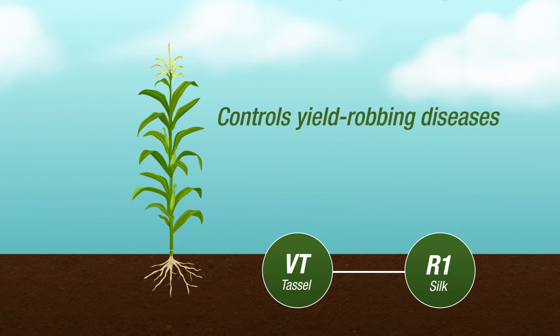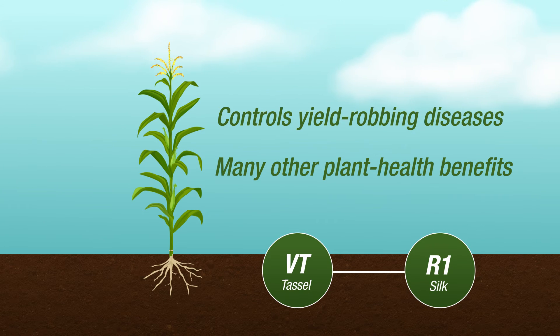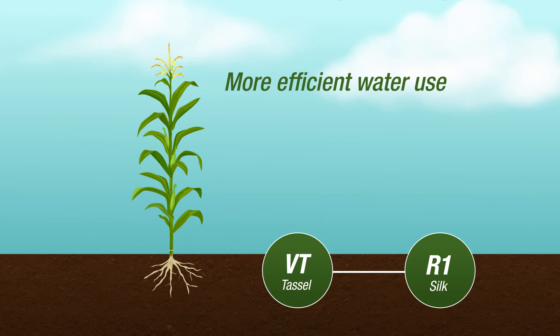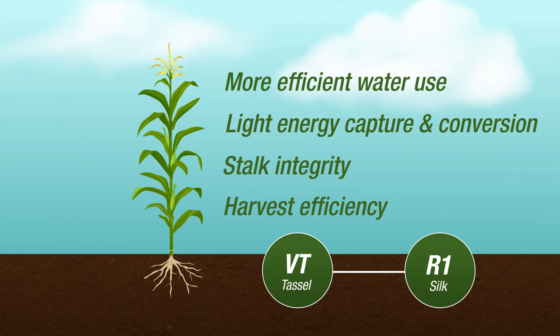Besides controlling yield-robbing diseases, applying fungicide from VT to R1 offers many other plant health benefits — from more efficient water use and more light energy capture and conversion, to protecting stalk integrity and harvest efficiency — all contributing to preserving potential yield.